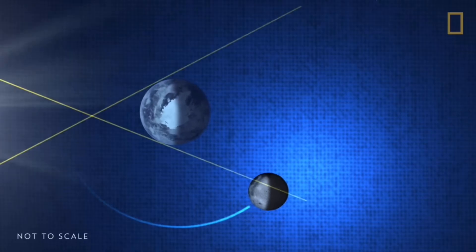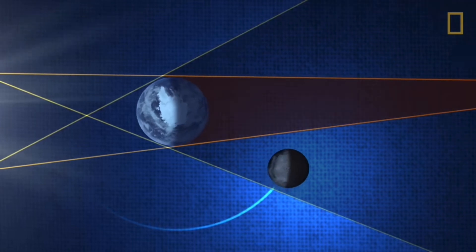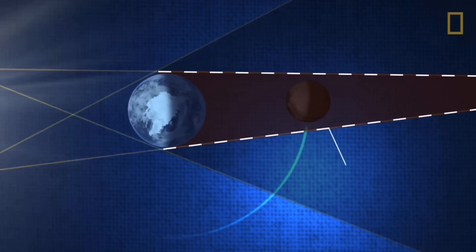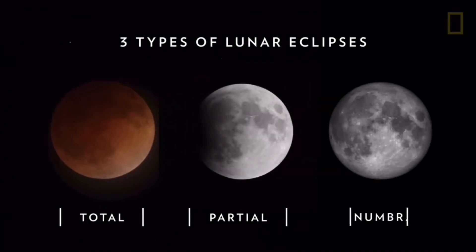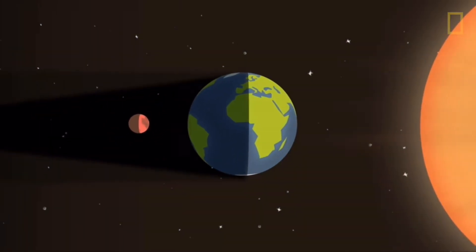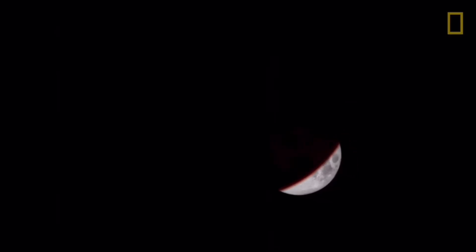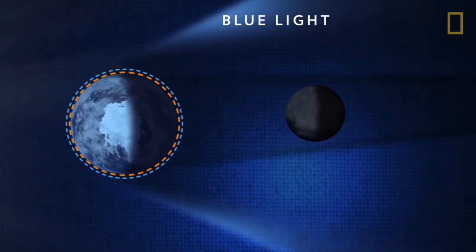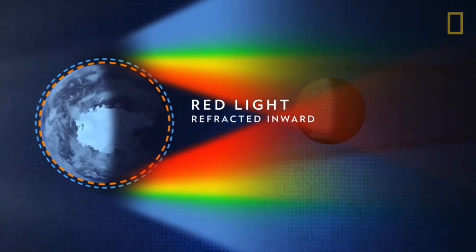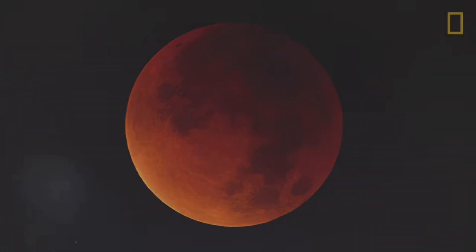When the Earth does eclipse the Sun, it casts two types of shadow on the Moon: a larger shadow known as the penumbra, and a smaller, darker shadow known as the umbra. There are three types of lunar eclipses. The first is a total lunar eclipse — that's when the Sun, the Moon and the Earth are in perfect alignment and the Moon falls within the Earth's umbral shadow. Total lunar eclipses are the most striking of the three types because they turn the Moon a sunset red. While the shorter blue wavelengths of light are scattered outward by the Earth's atmosphere, the longer red wavelengths are refracted or bent inward towards the Moon, making it appear red. The brightness of the Moon's red glow depends on how much dust and clouds are in the Earth's atmosphere.